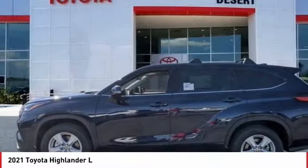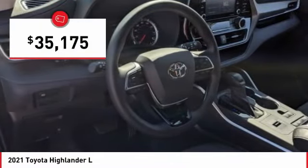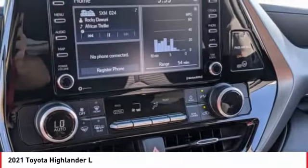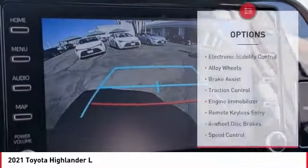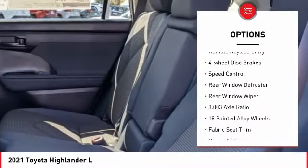A 2010 top safety pick, the Highlander is where substance meets style and is priced below $40,000. Here are some of this vehicle's great options: electronic stability control, alloy wheels, brake assist, traction control.